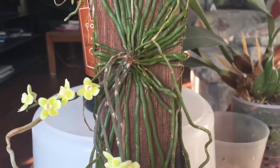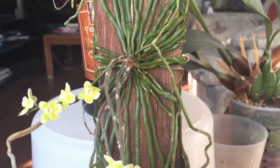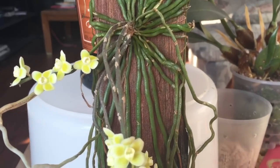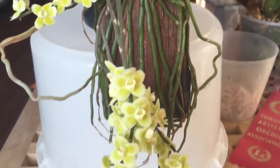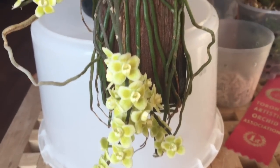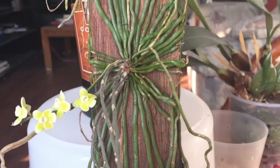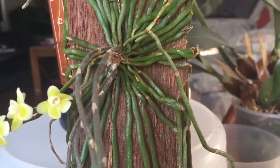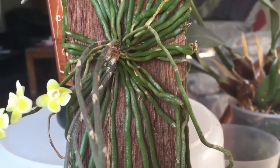A greenhouse environment will produce more root growth. I recently put my two other Kylochistas in a mini greenhouse that I have, and they appear to appreciate the extra humidity — they are starting to produce more roots. I think I'm going to be sticking this one in with them, but time will tell. You just need to make sure that this does get enough light. I have them in the same windows that I have my Vandas in.